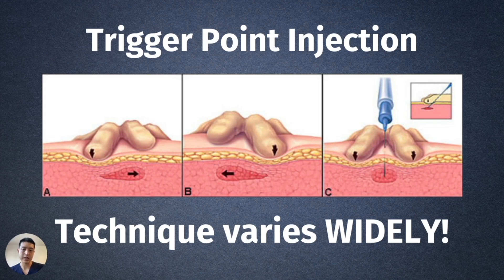Technique really matters. The way I used to do trigger point injections is how most physicians currently do it: they palpate, they go in, inject, out, and done. They don't fan around. They don't get or look for muscle twitches. They don't search for all the trigger points.